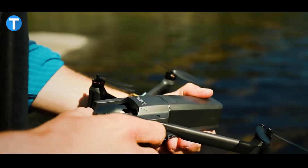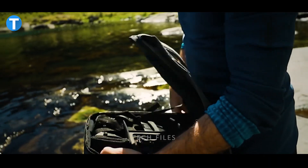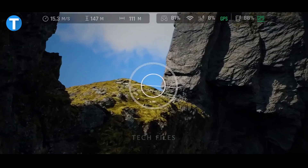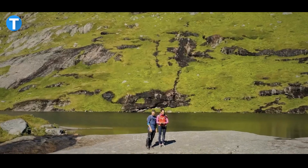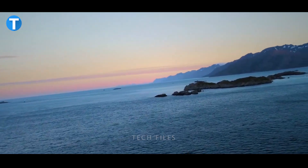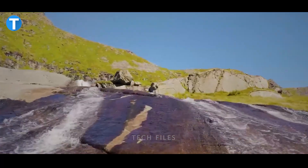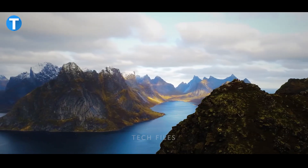The Parrot Anafi FPV Drone brings a more immersive flying experience with three comfortable cockpit glasses connected to the drone camera, plunging you directly into the heart of the action in full HD streaming. The white balance adjustment feature lets you customize color dominance for different lighting conditions, while an easy and intuitive user-friendly interface makes control simpler. This is priced at $1,399.